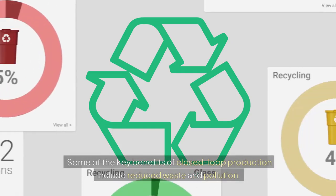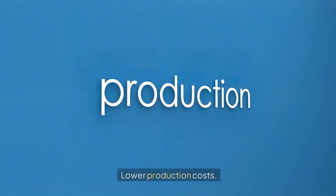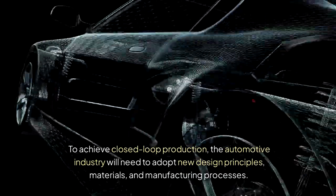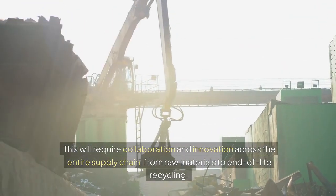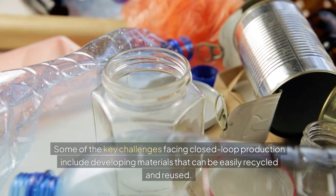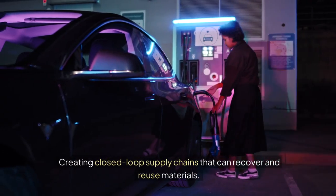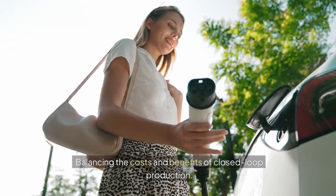Key benefits of closed-loop production include reduced waste and pollution, conservation of valuable resources, lower production costs, and improved product design and performance. To achieve closed-loop production, the automotive industry will need to adopt new design principles, materials, and manufacturing processes, requiring collaboration across the entire supply chain from raw materials to end-of-life recycling. Challenges include developing materials that can be easily recycled, designing products for disassembly, creating closed-loop supply chains, and balancing the costs and benefits of closed-loop production.